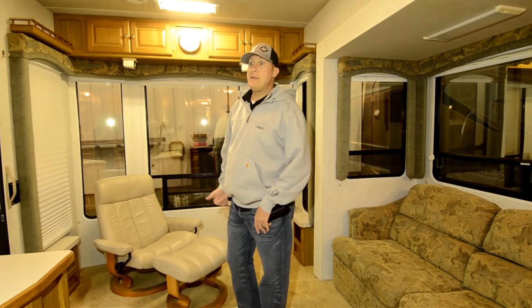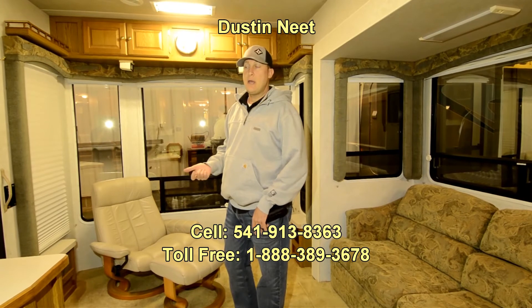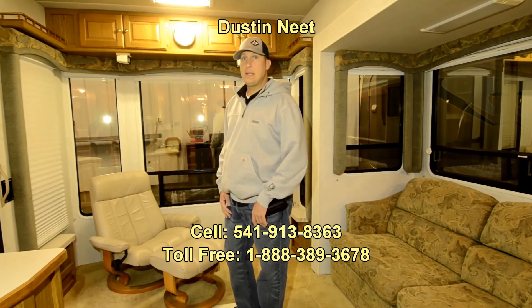If you'd like any more information, contact me — Dustin Neat here, rvsalesoforegon.com. You can pick up the phone, drop me an email, or text me — my cell phone is on there. Whatever works best for you. I look forward to hearing from you. Thanks again.